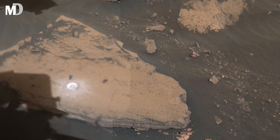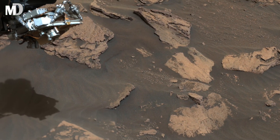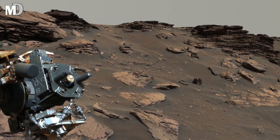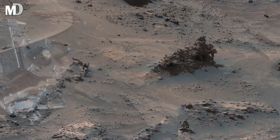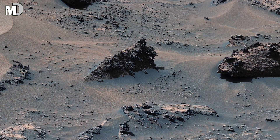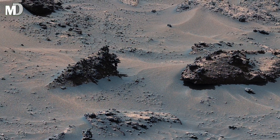Dear friends, what makes this image truly striking is the sense of endless space. The landscape has no sign of water, plants or life. Only rocks, dust and silence as far as the eyes can see, yet this emptiness carries a strange beauty. Every stone here is a memory, every crack is a message, every shadow is a clue about how much changed over billions of years.